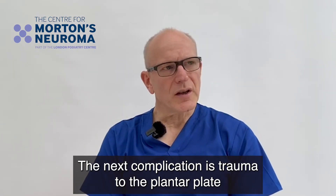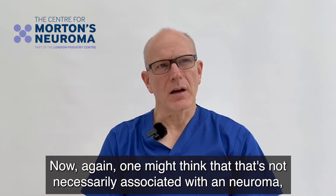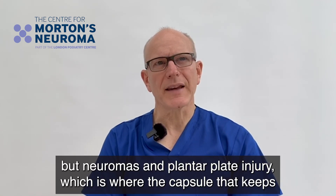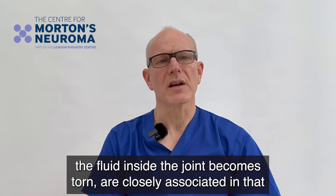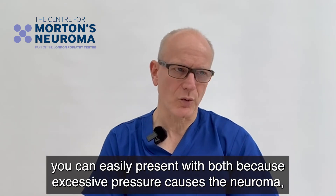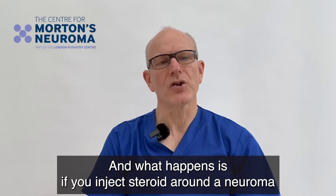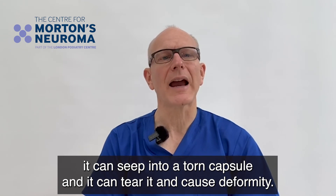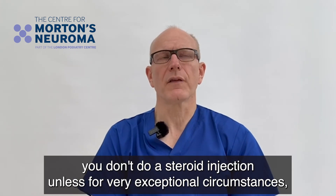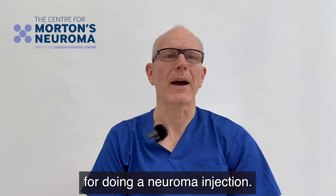The next complication is trauma to the plantar plate causing deformity of the toe. Neuromas and plantar plate injury — where the capsule that keeps fluid inside the joint becomes torn — are closely associated, as excessive pressure can cause both. If you inject steroid around a neuroma, it can seep into a torn capsule and cause deformity. The rule is: if somebody has a capsule tear, you don't do a steroid injection unless in very exceptional circumstances. It's much better to treat the patient in other ways, and this is in my view one of the main contraindications for doing a neuroma injection.